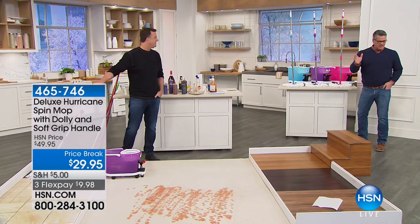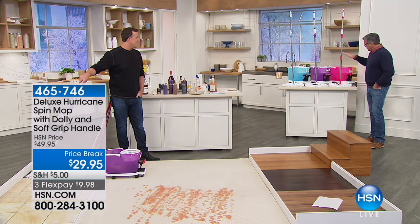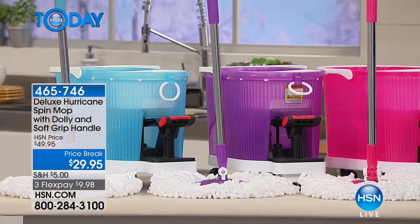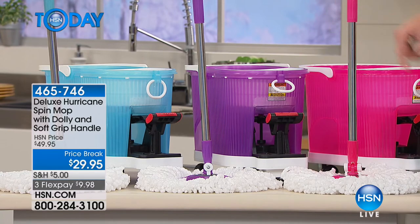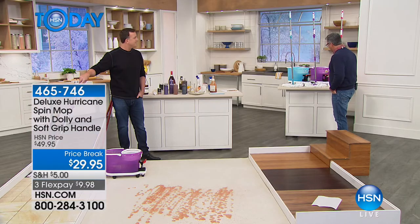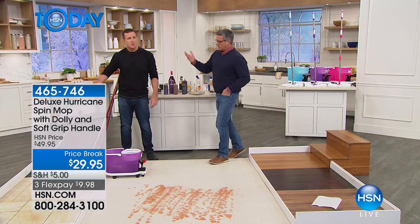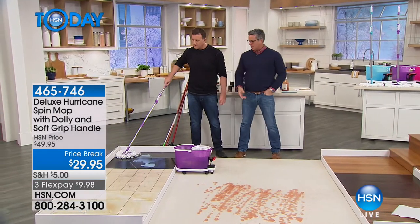Michael's got about five minutes left so order quickly. When you order, you get the spin mop, the carriage/cart, the mop itself, and a mop pad. We have extra mop heads available down the road, but remember you can throw it in the wash and use it over and over again.